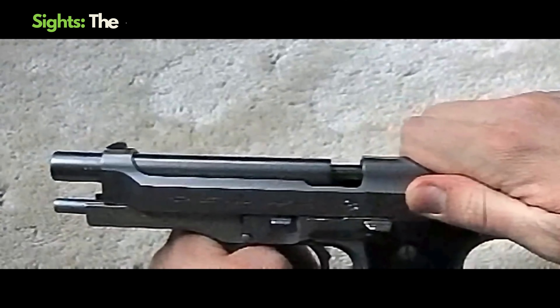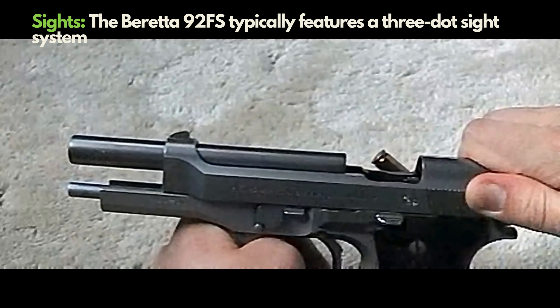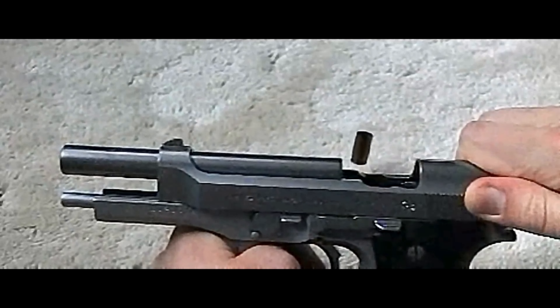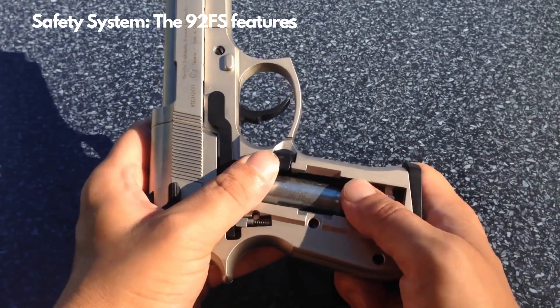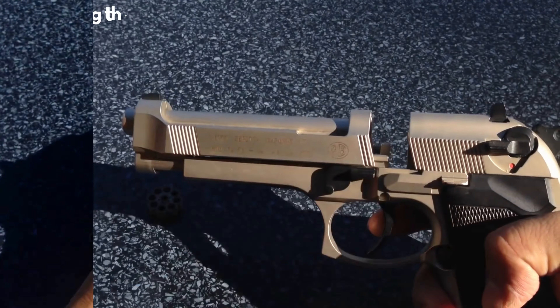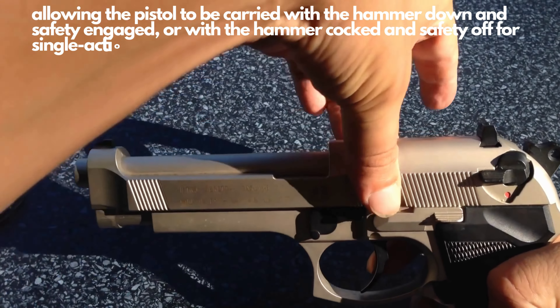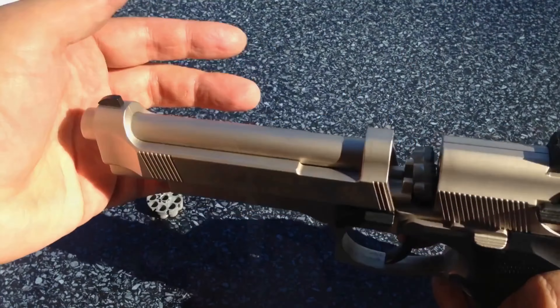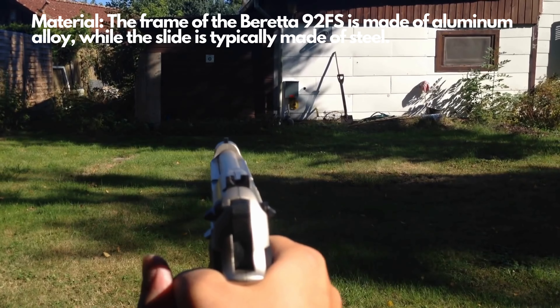The ergonomic design and adjustable sights cater to shooters of all levels. The combination of an aluminum alloy frame and steel barrel ensures top quality materials. The Beretta 92FS is known for its exceptional accuracy and reliability, and with a wide range of accessories it can be personalized to fit any preference. It has gained immense popularity in both military and police forces, as well as in the civilian market.